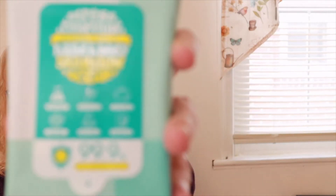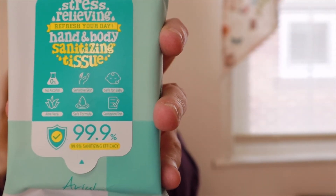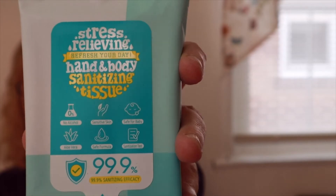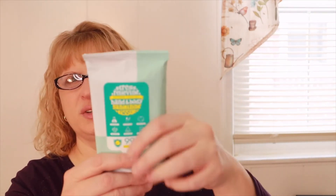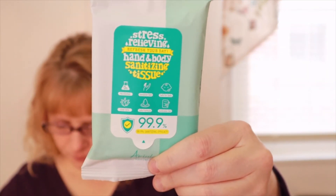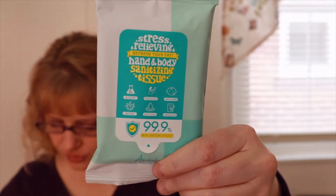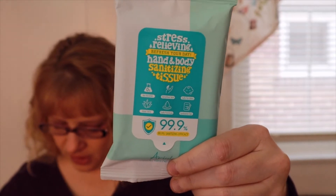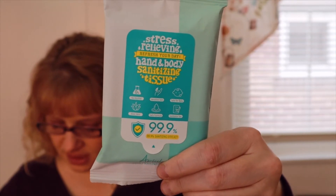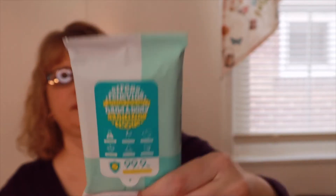These are hand sanitizing tissues by Ariel — stress-relieving hand sanitizing tissues, and they're $2.49. I love these. I like to keep them in the car so when I go out, I can wipe my hands really well instead of always using sanitizer. Good hand hygiene is crucial to curtailing the spread of bacteria and viruses. These convenient sanitizing tissues purify and cleanse the hands, skin, and even surfaces.